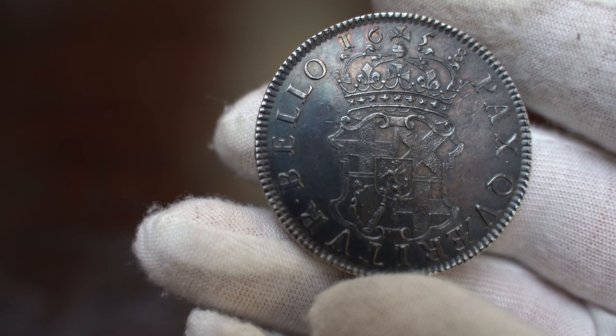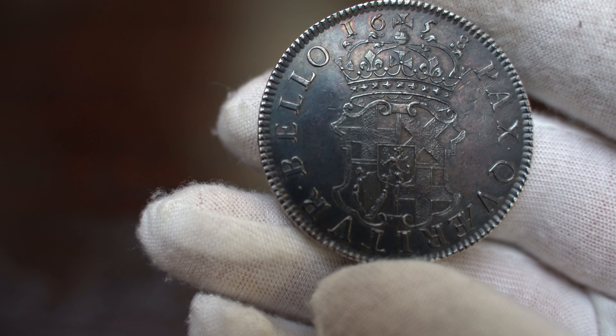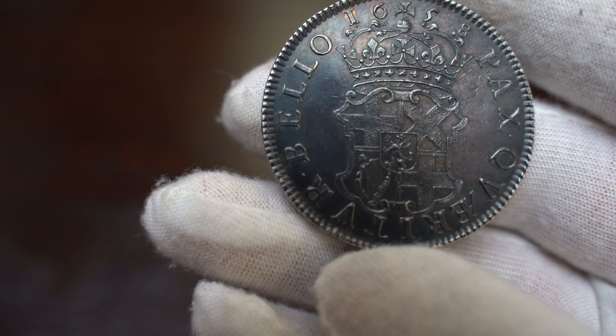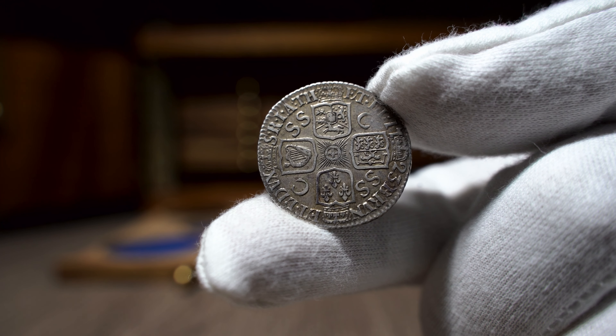Coins with a B were from Bristol, and so on. In addition, coins made from freshly mined silver were marked to indicate where the silver came from. Roses on the reverse indicated silver from the mines of the west of England, while plumes indicated Welsh mines.